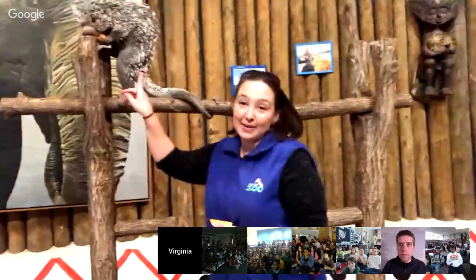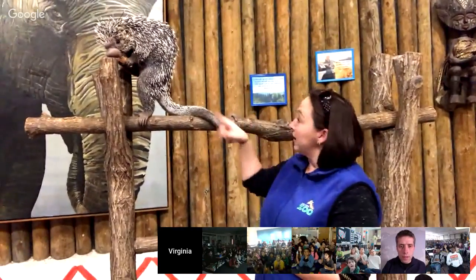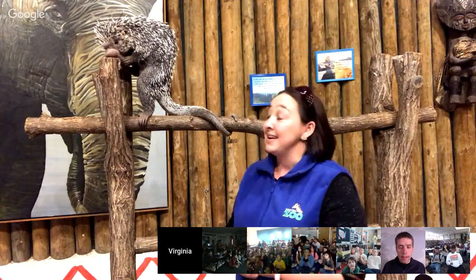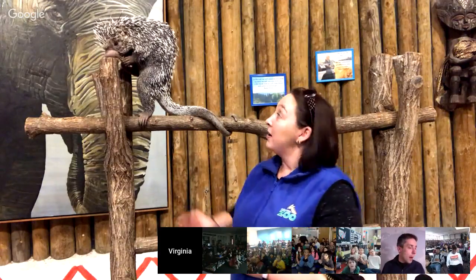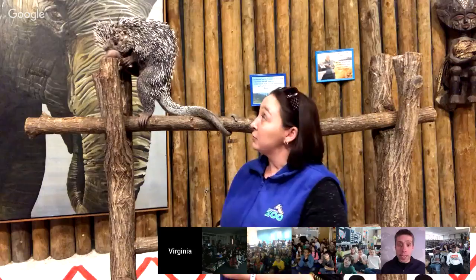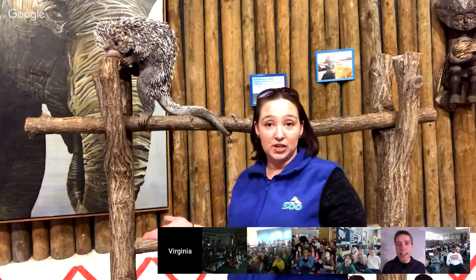Hi guys! Right here behind me is Dimitri. He is a prehensile-tailed porcupine. You can see he has this long tail wrapped right around this tree branch. He's normally found in South America — he's a rainforest porcupine, up in the tops of the trees, moving around eating fruits and vegetables he can find. Now, he may not look like he's covered in hair, but he's actually covered in quills — which are just a modified type of hair. He uses those quills in a lot of different ways, including shock absorption if he falls from a tree.